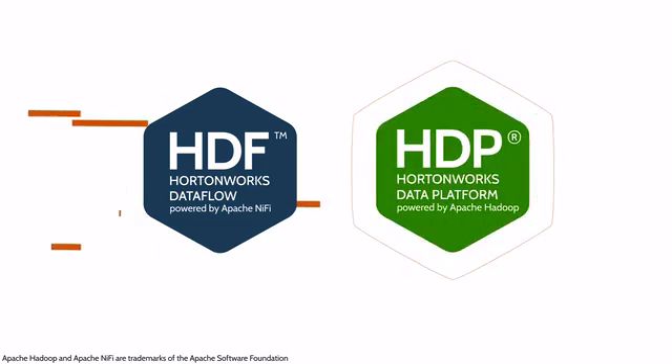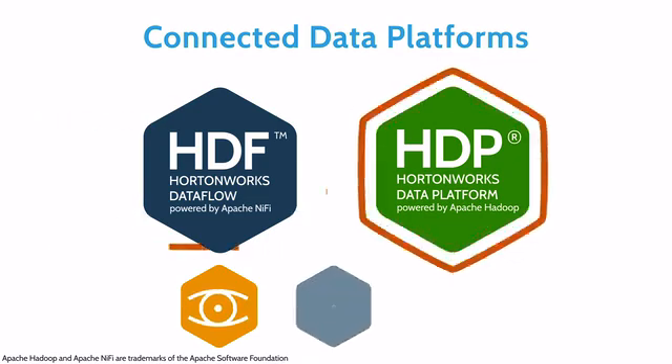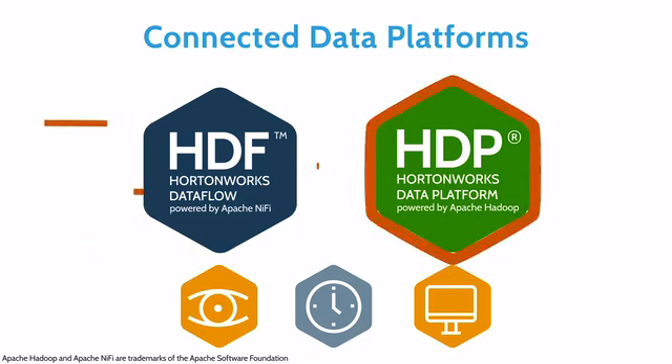Together, HDP and HDF are the connected data platforms providing immediate operational visibility and control, real-time decision-making, and interaction with the streaming data generated by a hyper-connected world of people, systems, and things.